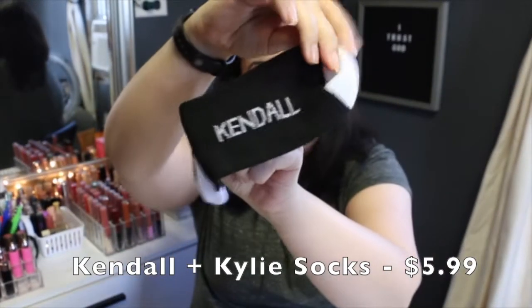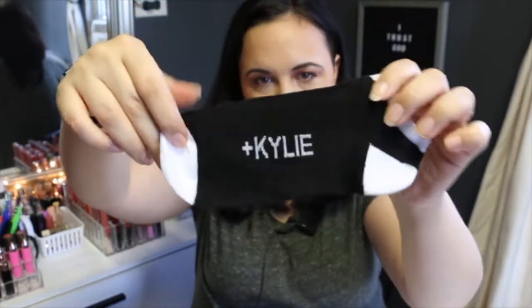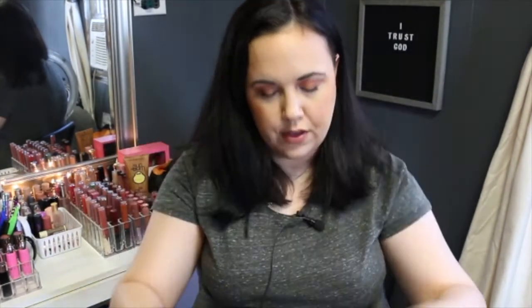A while back I was in TJ Maxx with my mom and I got these socks. I was looking for anklet socks to use when I'm walking. I found these — they're by Kendall and Kylie — and there's a black pair, a gray pair, and a white pair, all different kinds. I can't remember exactly how many pairs were in the pack, but I want to say like 20 pair and they were only $5.99, which is crazy. I didn't care whether it said Kylie and Kendall.